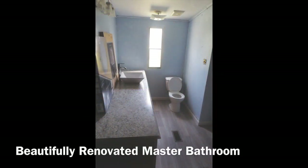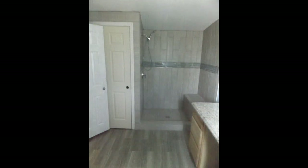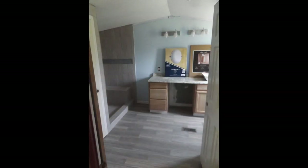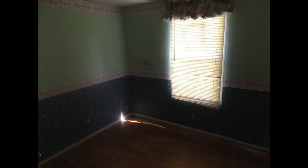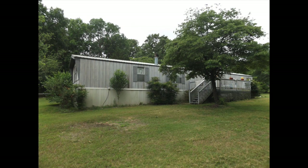Some of the updates to this home include a beautifully renovated master bathroom. This home has also been updated with a new 50-year rated metal roof.